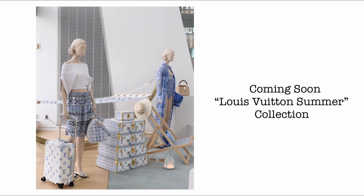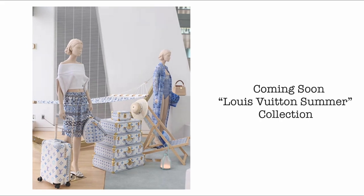Another collection coming soon: the Louis Vuitton Summer Collection. Very beautiful prints — I love the white and blue combination with the Louis Vuitton Monogram. Once we have more photos, we'll definitely do another episode. What do you think of this coming collection?